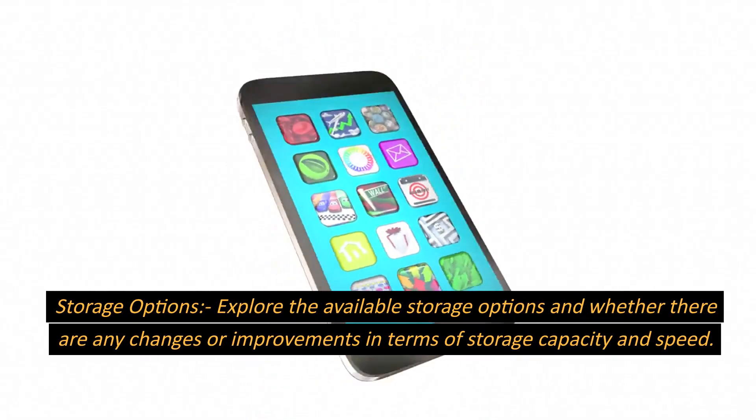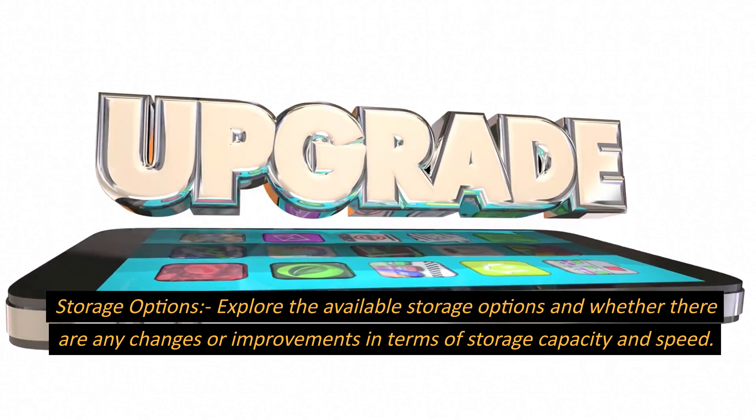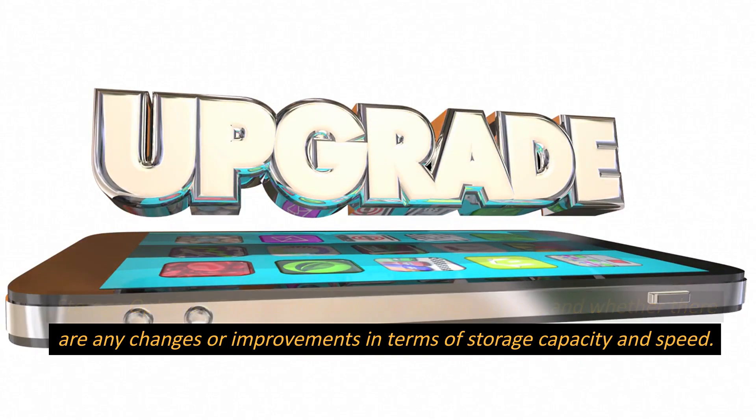Storage Options. Explore the available storage options and whether there are any changes or improvements in terms of storage capacity and speed.